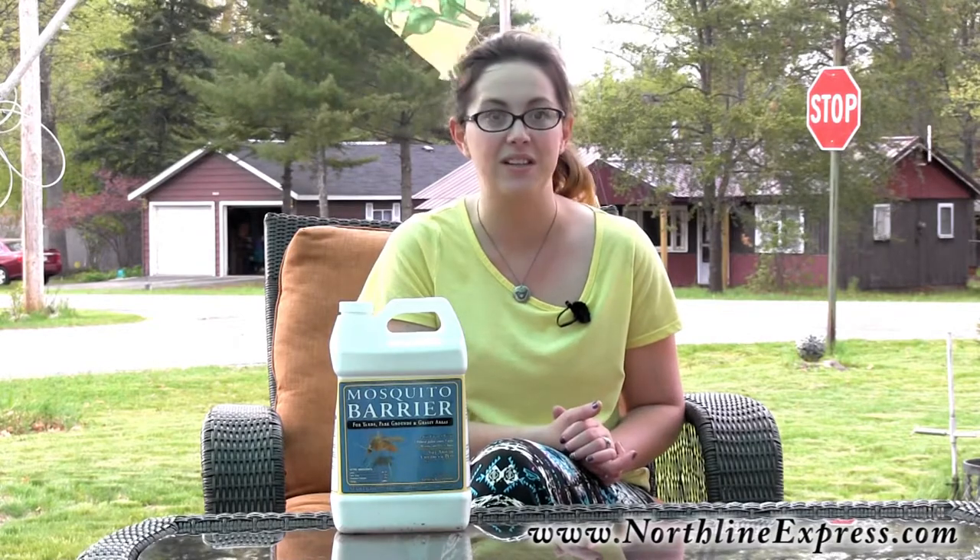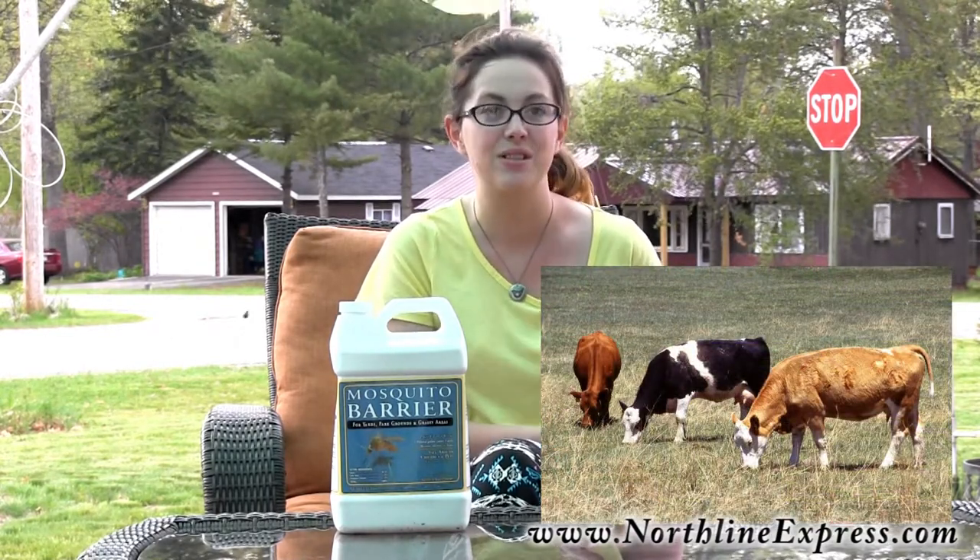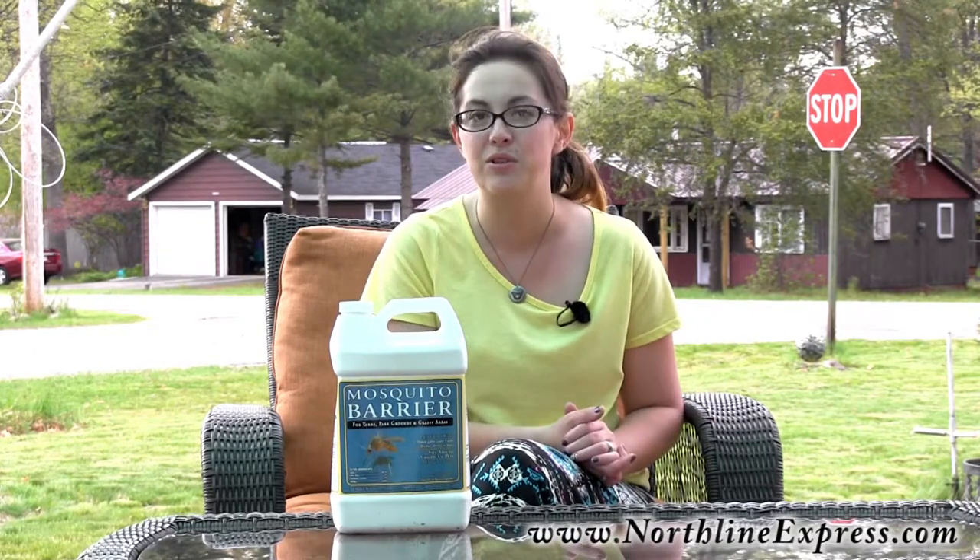Barrier has also been used to help repel fleas and ticks from horses and cows using a 5% solution — that's mixing 6 ounces of Mosquito Barrier into 1 gallon of water. Livestock owners have had great success keeping the solution pre-mixed and on hand with a pressure sprayer and applying it to their animals when needed.